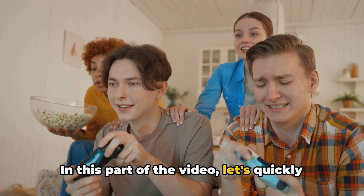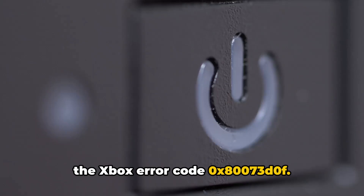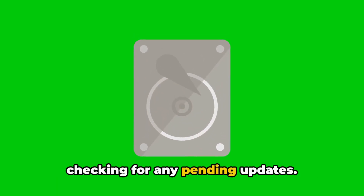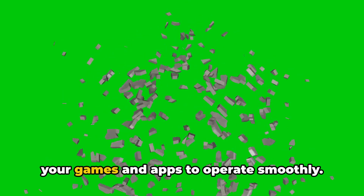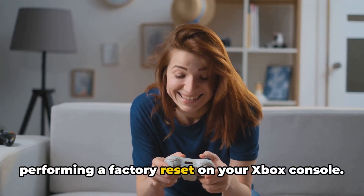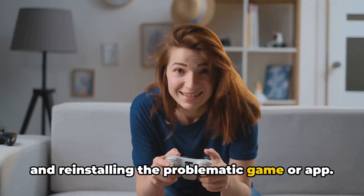Let's quickly recap what we've covered. We've discussed various methods to fix Xbox error code 0x80073D0F. We started by restarting the console and checking for pending updates, then checking disk space to ensure enough room for games and apps. If the problem persisted, we suggested a factory reset, and finally, uninstalling and reinstalling the problematic game or app.